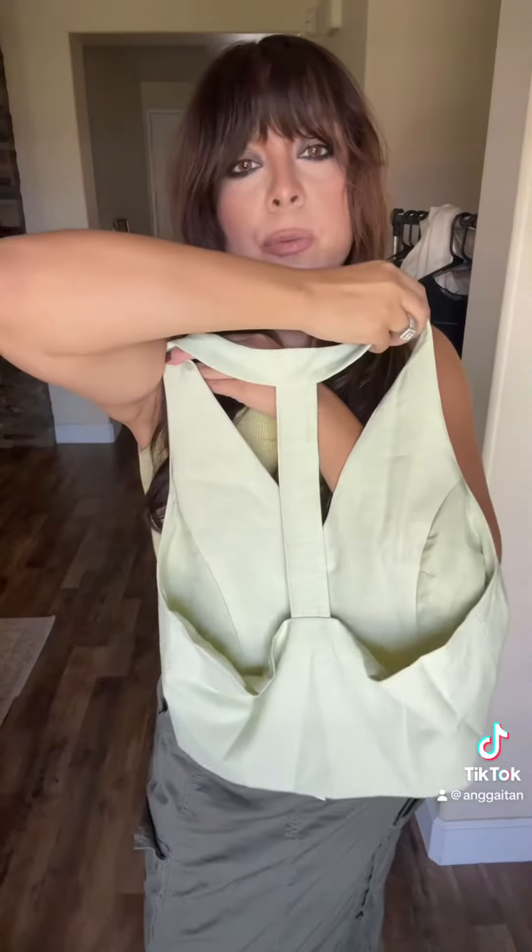I mean, I love lace anything. As soon as I saw this vest I knew I had to have it. Look at how cute it is — under $20. The back is so pretty. I love it.